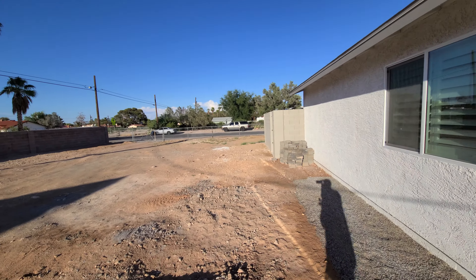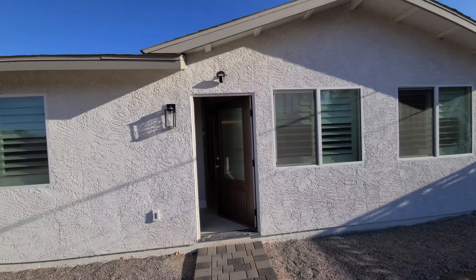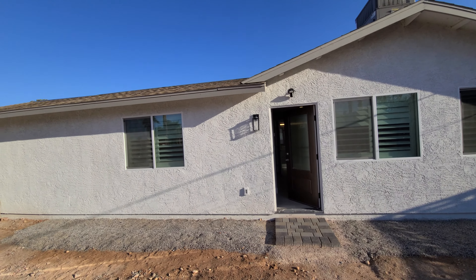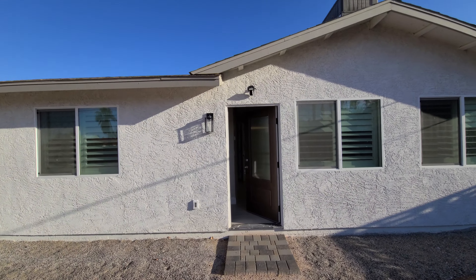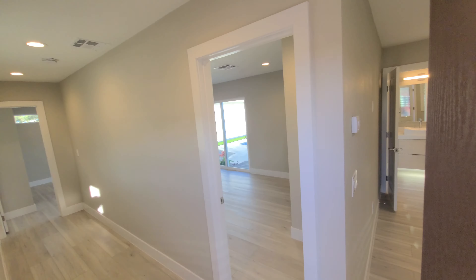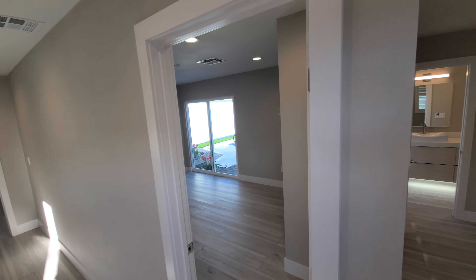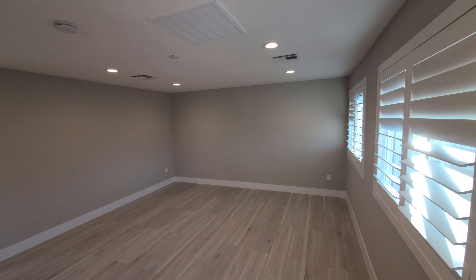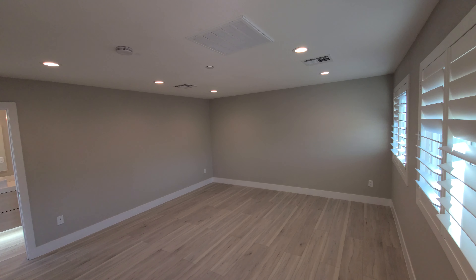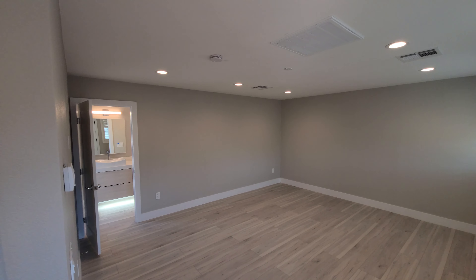If you guys enjoyed this property, make sure to hit that like button — it really helps me out on being visible to you guys. Also hit that subscribe button with the notification bell so you don't miss another video. Check out some of my other videos in the similar series. I appreciate you guys watching this far in. Let me know what you think in the comments and I will catch you all in the next video.